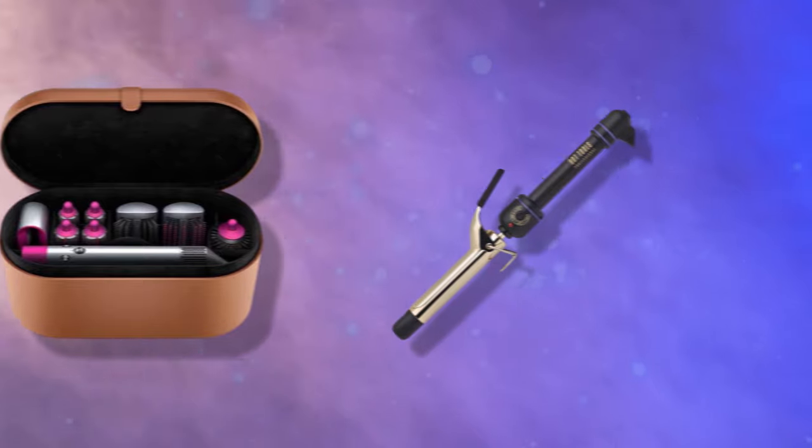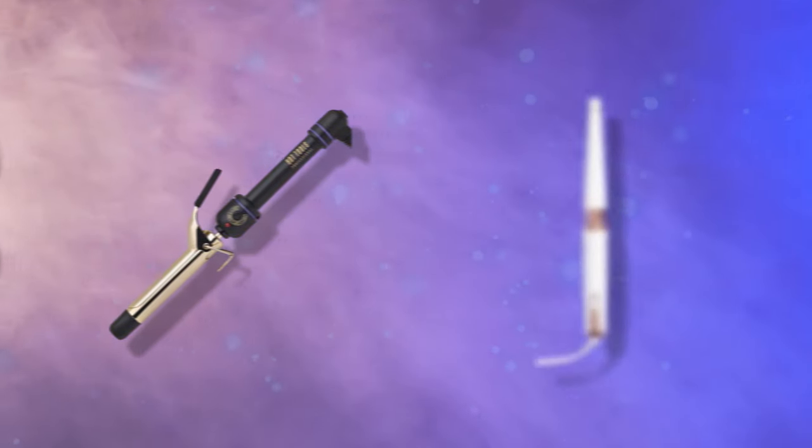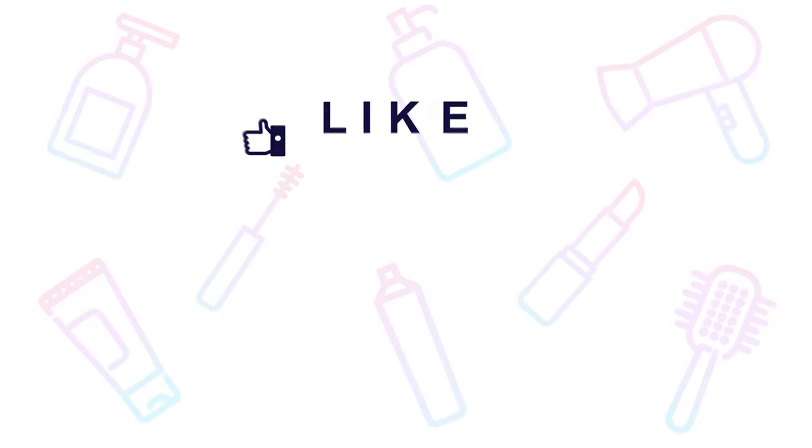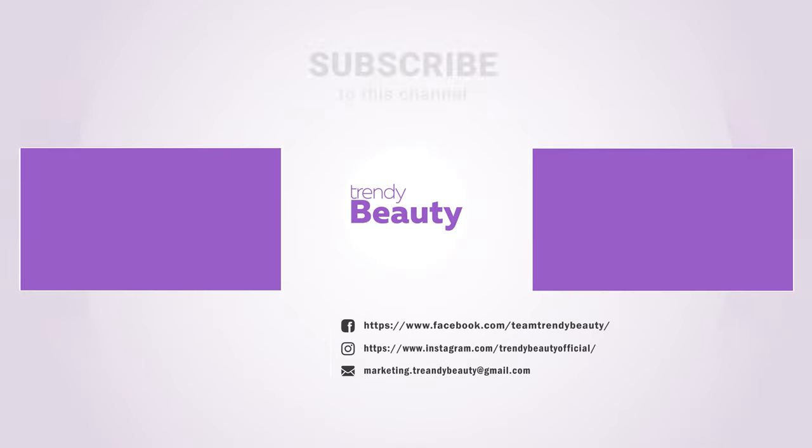So these are our top picks for hair curlers. Thanks for watching! If you liked the video, then hit like and share with your friends. Comment below to let us know your thoughts. Consider subscribing to the channel if you love our videos, and press the bell icon to get notified of our future videos.